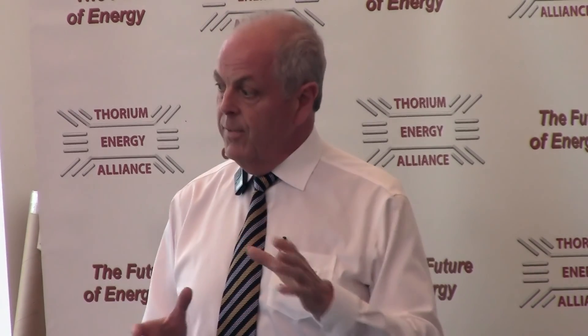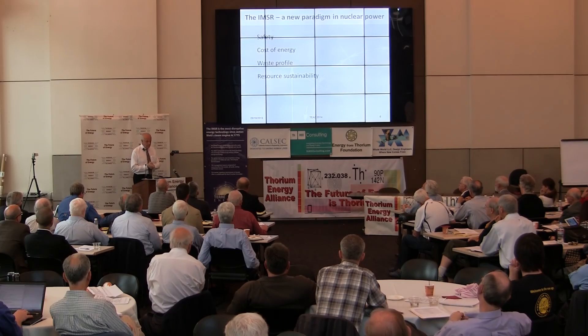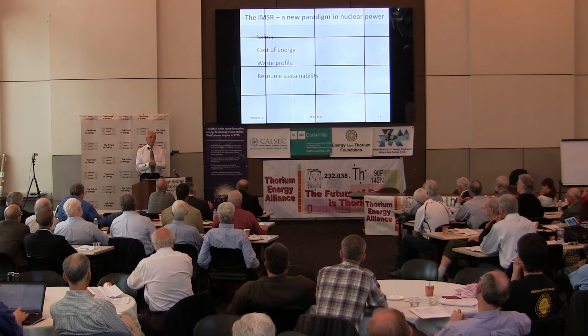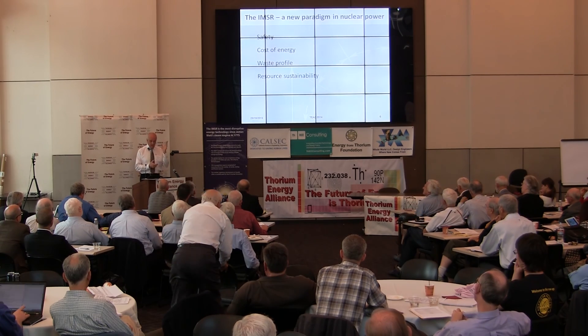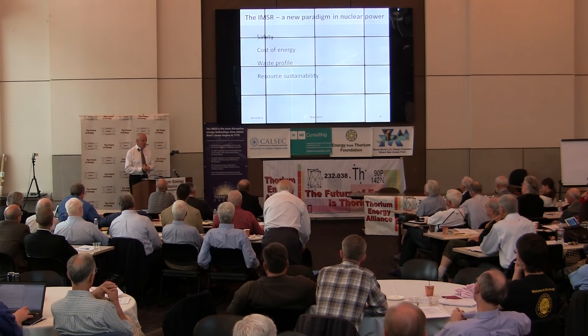A breeder reactor is a different species because it has a core and then outside of that it breeds with other materials. We are a burner reactor. Molten salt reactors, and our variation in particular, represent a great new paradigm in nuclear power for really four reasons across four dimensions.